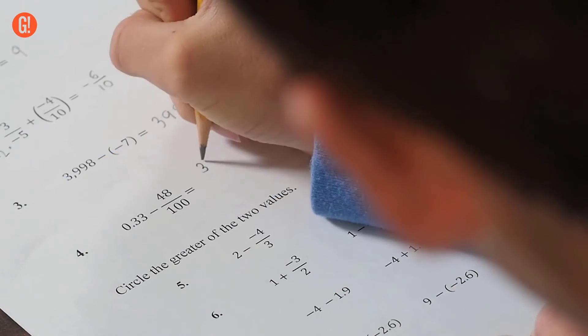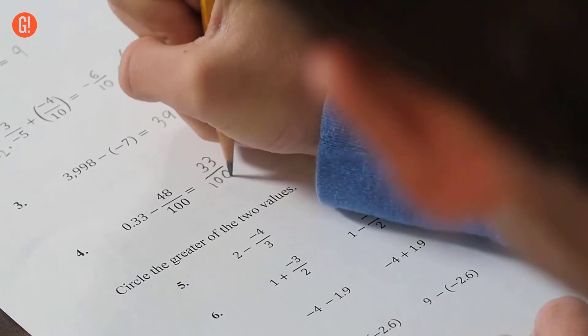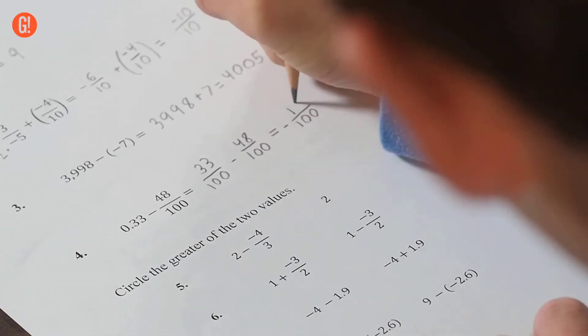So I started it out by changing the 0.33 into a fraction, because 0.33 is the equivalent to 33 over 100.